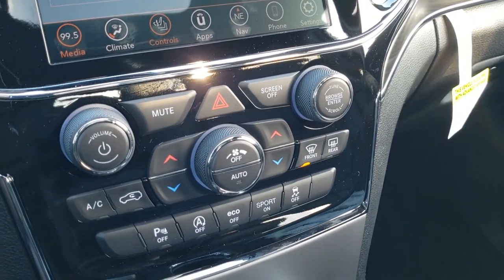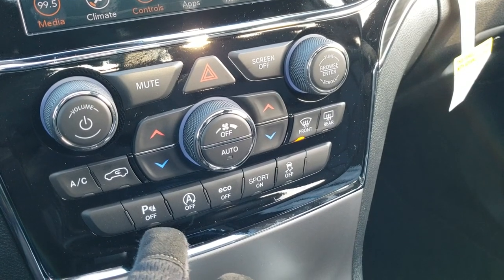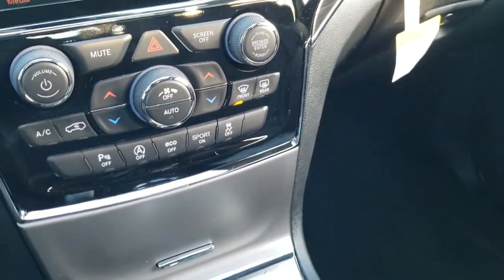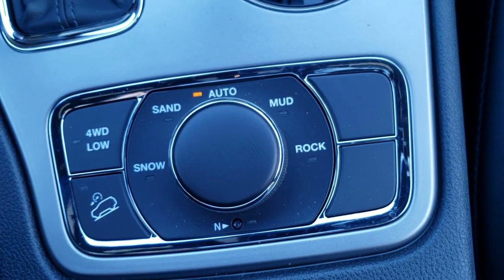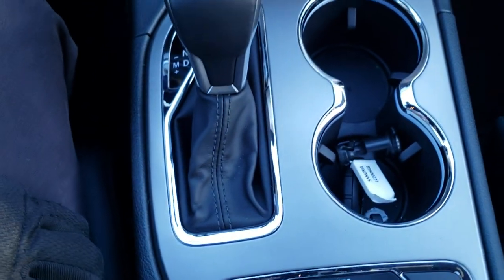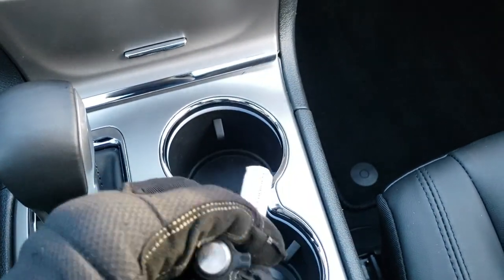Down here you have physical climate controls if you prefer tactile buttons, and you do get dual climate control. There are buttons to turn off the backup parking sensors, start-stop capability, eco mode, sport mode, and stability control. You also get the Quadratrac 2 system, which gives you snow, sand, auto, mud, and rock modes, as well as a neutral feature for flat towing, four-wheel drive low, and downhill assist control. This comes paired with an 8-speed automatic transmission and the enter-and-go key fob with remote start.